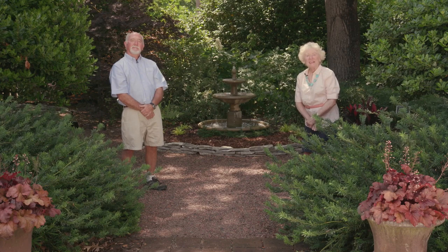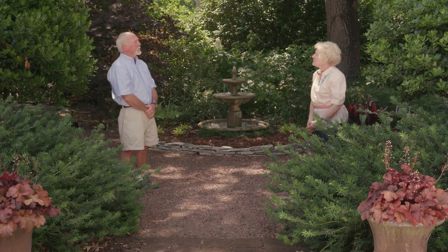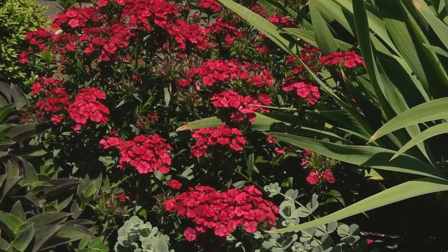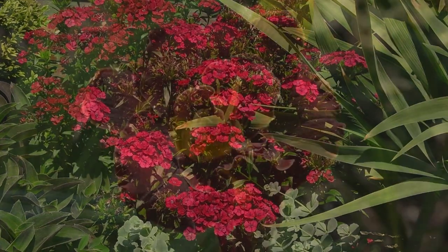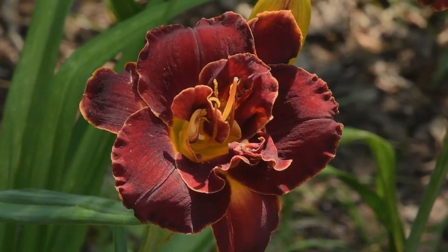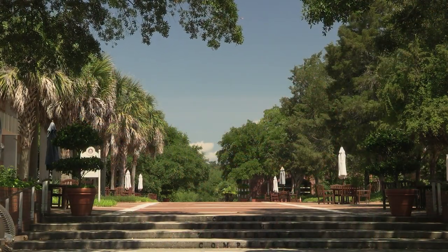I'm at Columbia College in Columbia, South Carolina, speaking with John Long, who's the horticulturist here. John, how did you start your association with Columbia College? About 12 years or so ago, they called the company I was with to do a major landscape design to re-beautify the campus, which kept calling me back every six months. One thing led to another, and they hired me full-time.